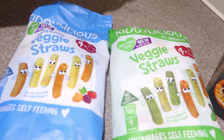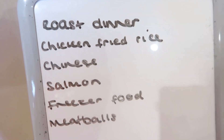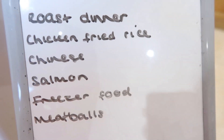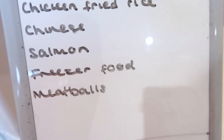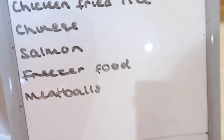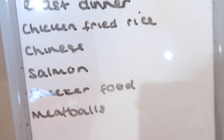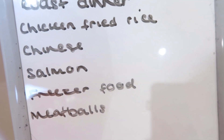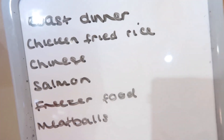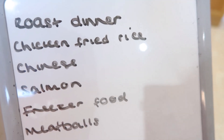So that's my haul! The meals for this week are going to be roast dinner with all the trimmings, chicken fried rice, we're having a Chinese, we're going to have salmon with potato and veg, we've got loads of food in the freezer, and then I'm going to do meatballs, spaghetti, garlic bread — all that kind of thing. And any other days we'll probably just have what's in the freezer — we've got so much left over from Christmas time. So that's the menu for this week.